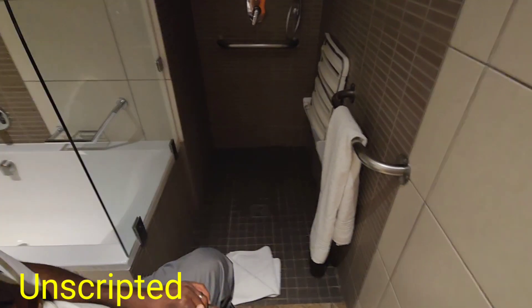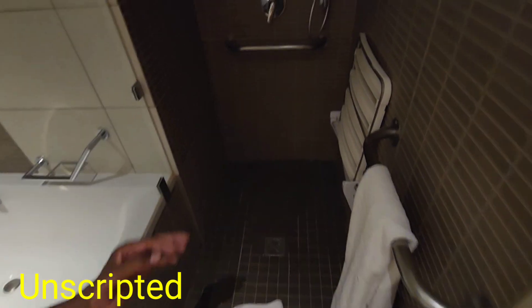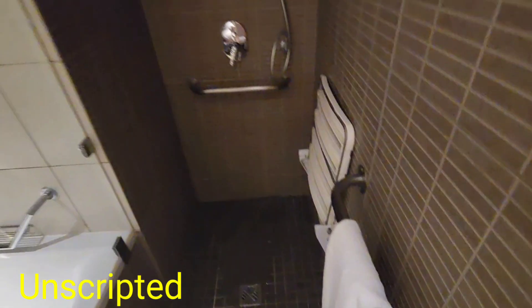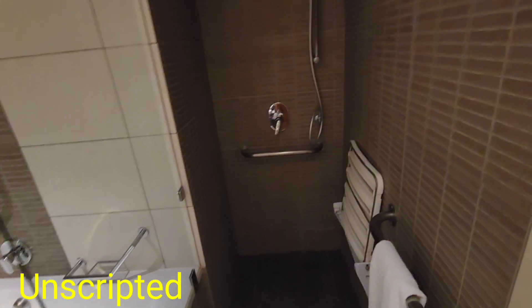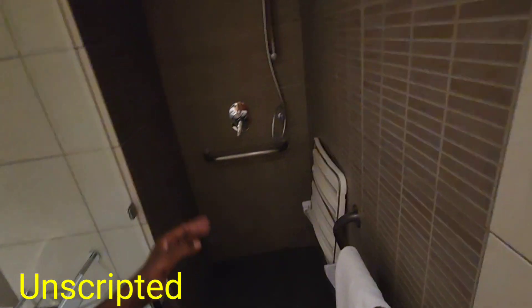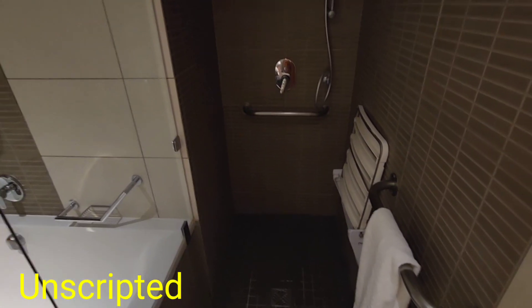And then this is the paraplegic and quadriplegic shower room — very nice. I like the shower hooks. If you look at the shower hooks, they're not those ring ones, so this one doesn't easily snap. That's the style I want for the house.